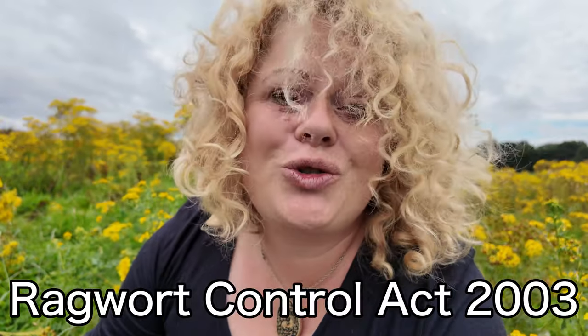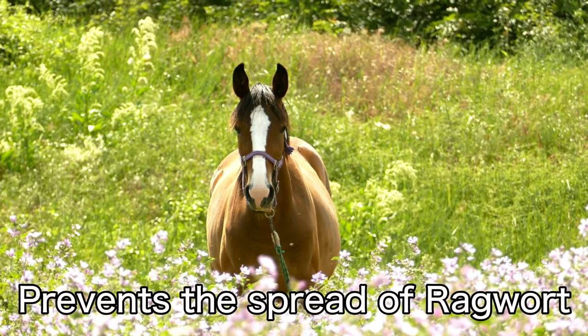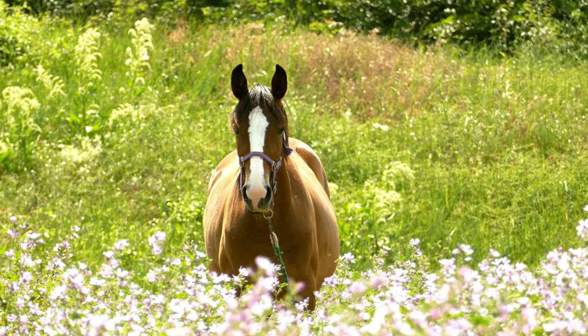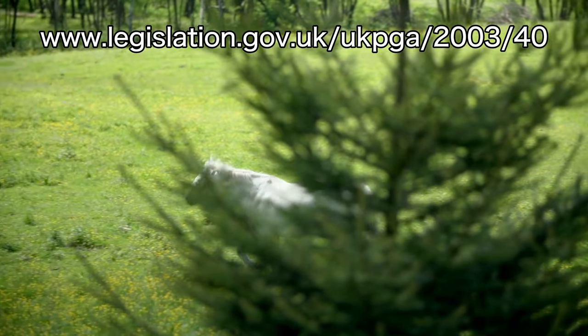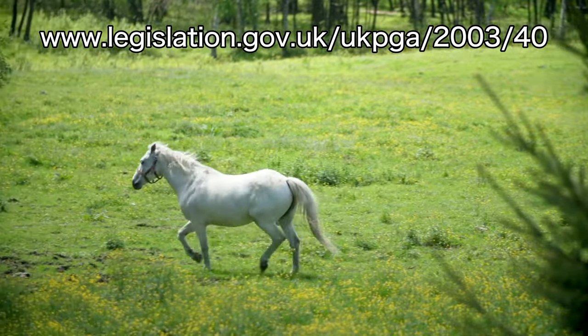In 2003, DEFRA pushed forward the Ragwort Control Act of 2003. It's a code of practice that prevents the spread of ragwort and you can find out lots more about what you can and can't do and the control of ragwort from their website, which you can see linked here and I'll also link it in the description below.